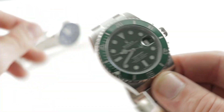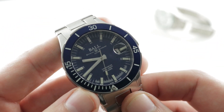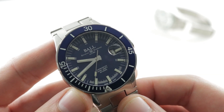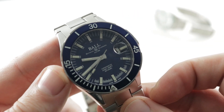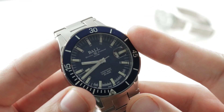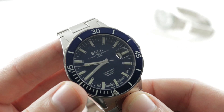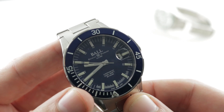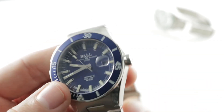So let's talk about the advantages of the Ball, because the Ball has many. The Ball has a power reserve of 80 hours versus 48 for the Rolex, so if this isn't an all-the-time watch for you, you don't necessarily have to rewind it all the time. I'll also mention value — this watch sells for $2,049 new and pre-owned for about $1,300. Advantage Ball.